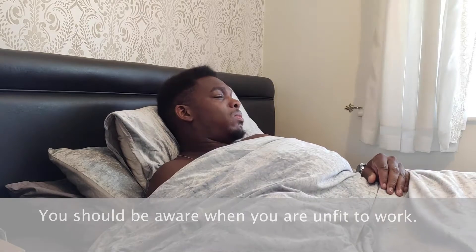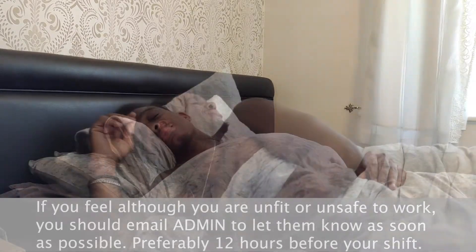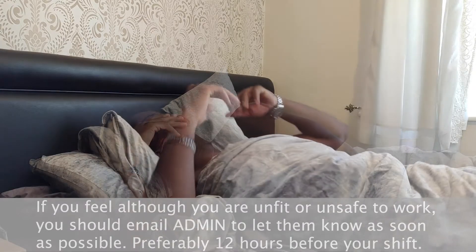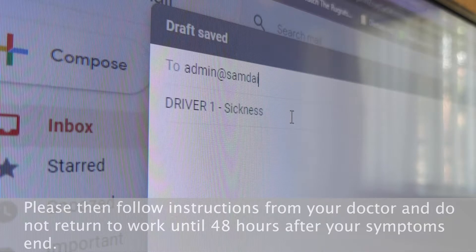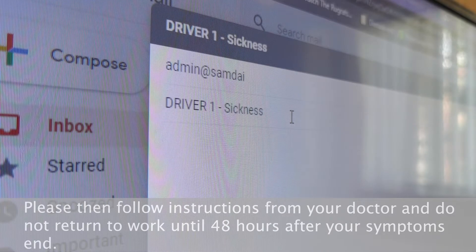Unfit to work: you should be aware when you are unfit to work. If you feel you are unfit or unsafe to work, email admin to let them know as soon as possible, preferably 12 hours before your shift. Follow instructions from your doctor and do not return to work until 48 hours after your symptoms end.